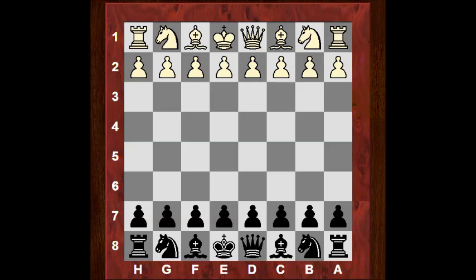Top player under 18 in the Americas as of January 2015. So let's see what Caden could do against super grandmaster Hikaru Nakamura.